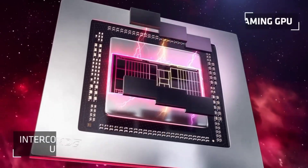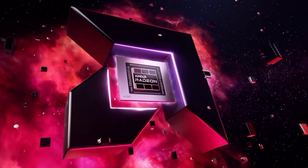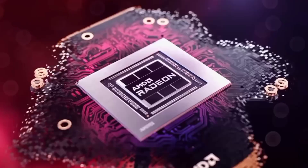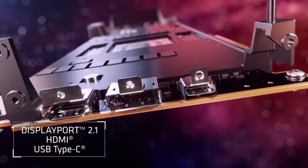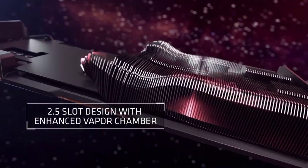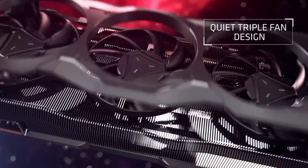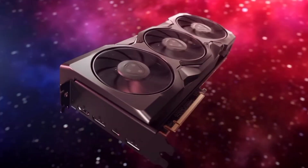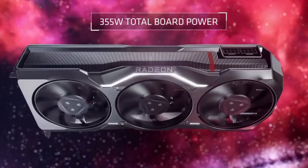It is powered by two 8-pin power connectors. Display outputs include two DisplayPort 2.1, one USB Type-C, and one HDMI 2.1. The Radeon RX 7900 XTX connects to the rest of the system via a PCI Express 4.0 x16 interface. The card has a dual-slot cooling system and measures 287mm x 110mm x 51mm. At launch, it costs $999 USD.